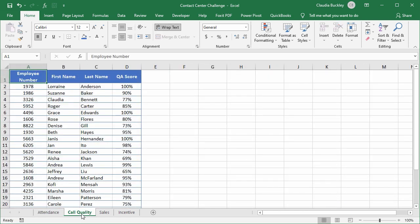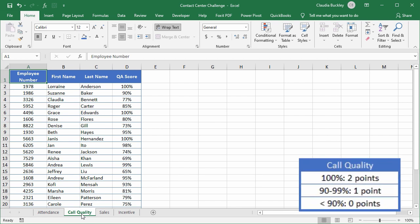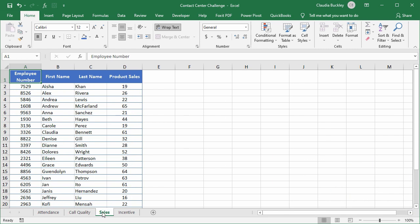Call quality is based on the employee's quality score as measured by the quality assurance department. Agents will get two points if they score a hundred percent, one point if they score between 90 and 99%, and zero if their call quality is below 90%.